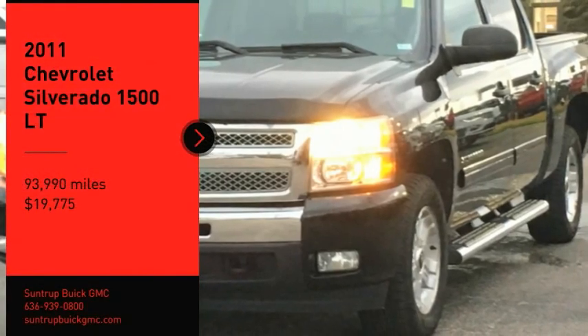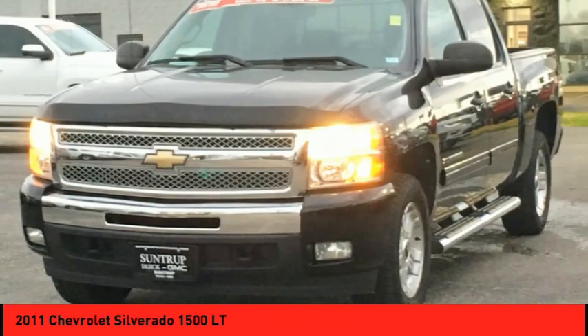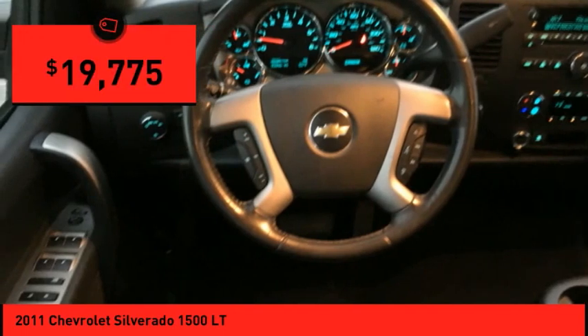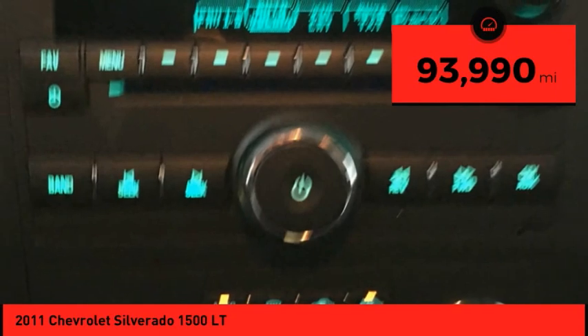We are pleased to show you the 2011 Silverado 1500. The Chevy Silverado 1500 has the lowest cost of ownership of any full-size pickup and is priced below $20,000. This vehicle has less than 95,000 miles.